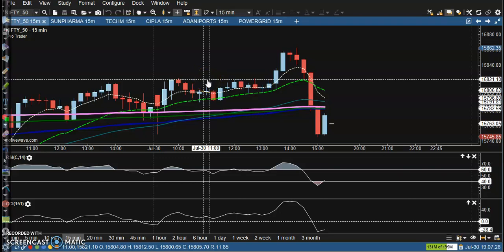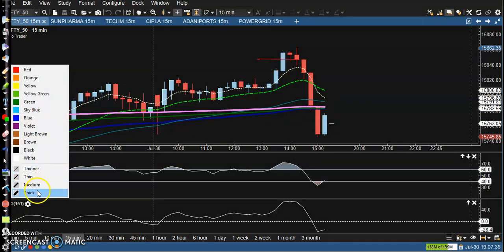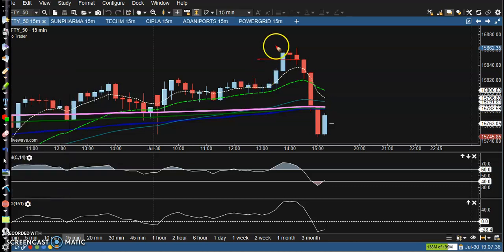This is NIFTY on the 15-minute chart. Price hit the level around 15,800 and after that price dropped drastically and broke the 200 exponential moving average on the small timeframe. But if you look at the larger timeframe like the daily chart, context is important.